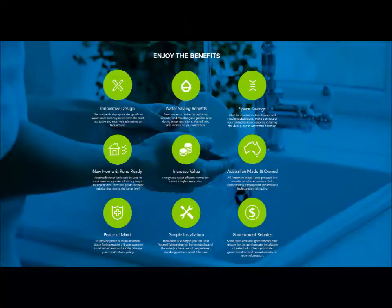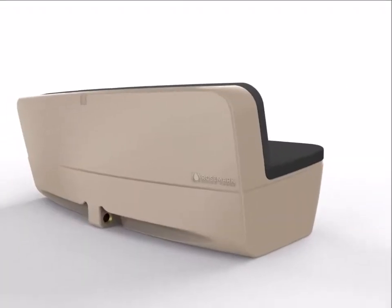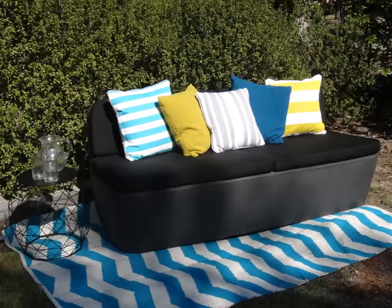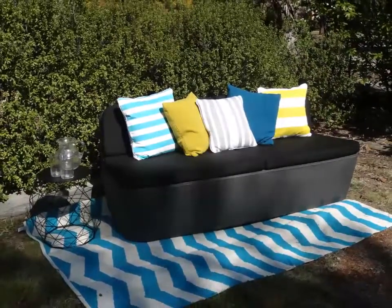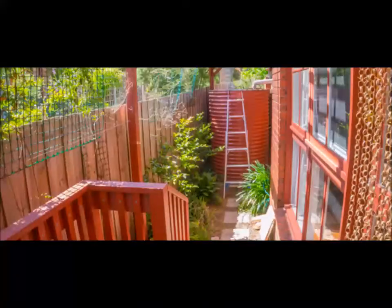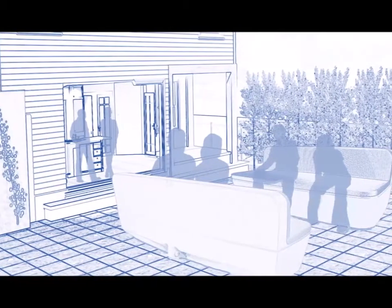It looks great, is more cost effective than buying a water tank and quality outdoor setting separately, and the water tank component occupies no more space than the lounge itself. We also guarantee that it's the world's most comfortable water tank. No longer do you need to try and squeeze a water tank into a space that it doesn't fit, or attempt to hide it. You can now have an outdoor space to relax in, knowing you are doing the right thing for the environment.